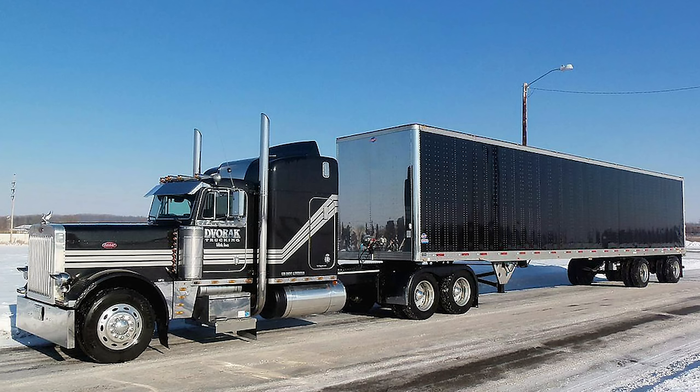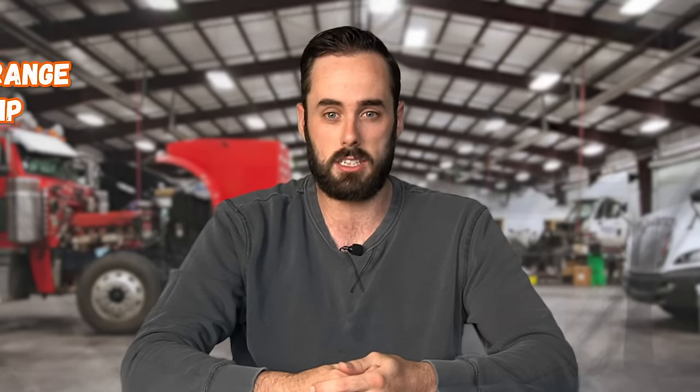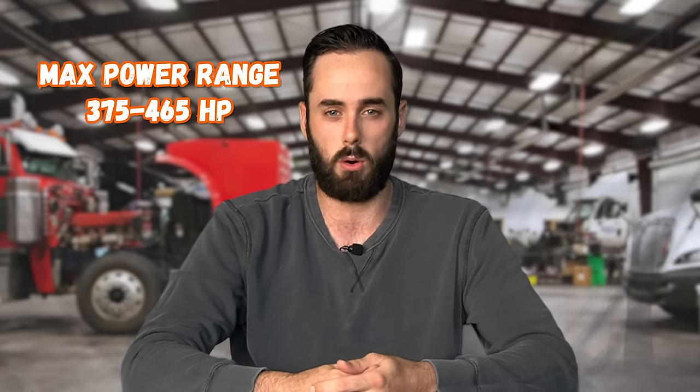This was such a renowned engine that most of the Peterbilt trucks made in the 1990s and early 2000s all had Cat 3406E engines in them. This engine is a four-stroke, six-cylinder inline with a displacement of 894 cubic inches. The 3406E uses unit fuel injection and is turbocharged, with a maximum power range between 375 and 465 horsepower.